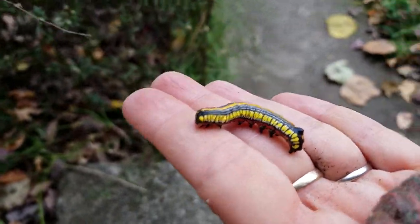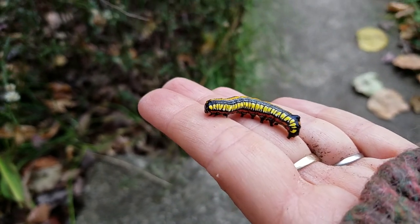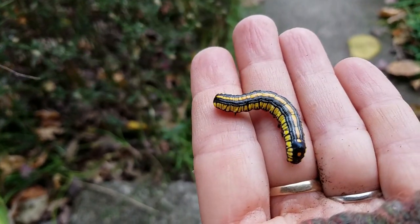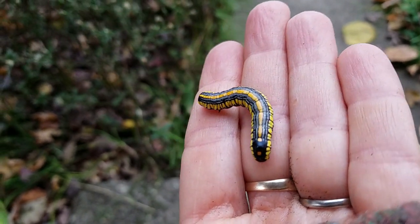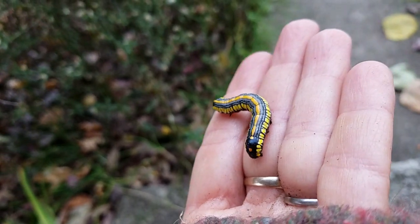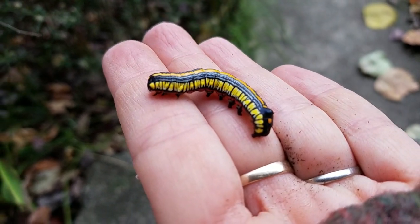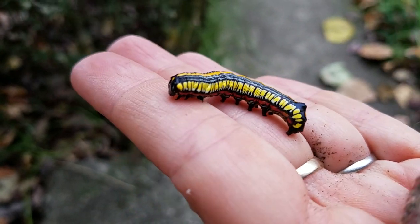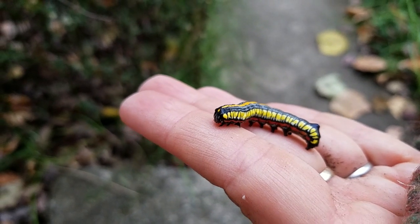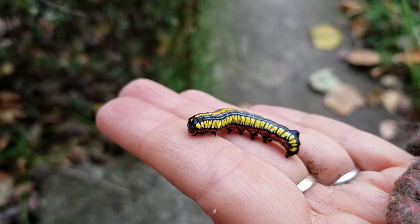I actually don't know how they overwinter, so I'll look that up and put it in the notes for this video. But I just had to share this with you — look at those colors, it's just like they're painted. I love what we get to see.